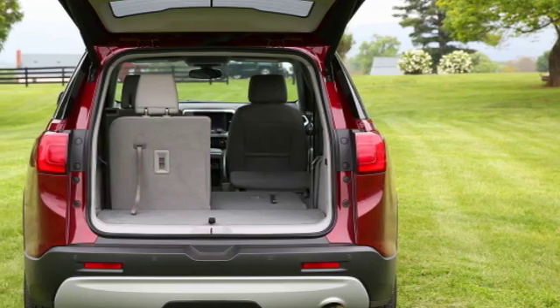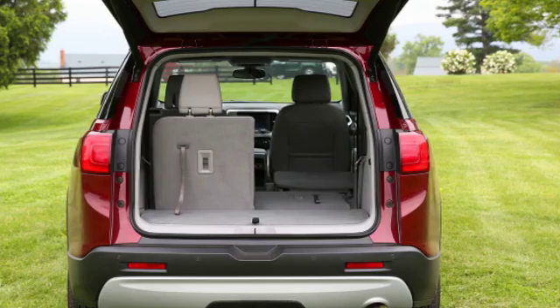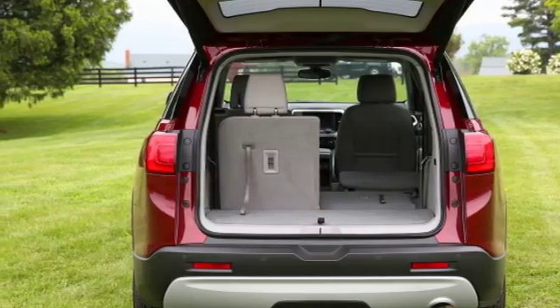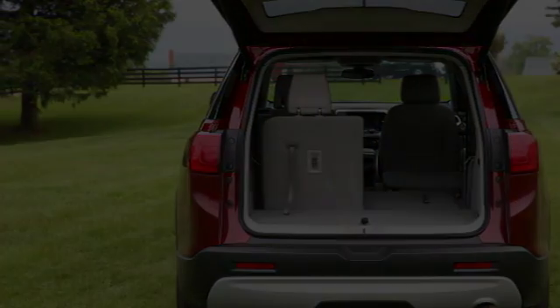A chrome mustache cuts across the front fascia below the grille, and there's more bright work around the front side windows and at the crease below the scallop in the doors. The tail lights are more contemporary than before, with an attractive elongated C element comprised of LEDs.